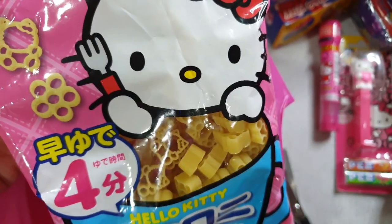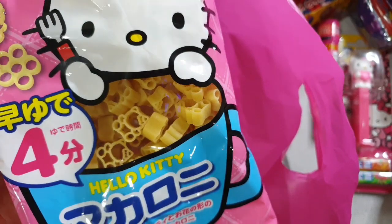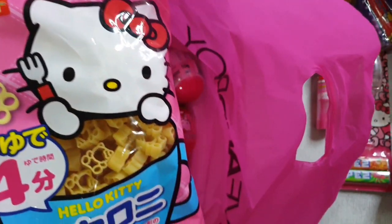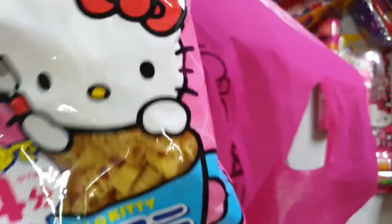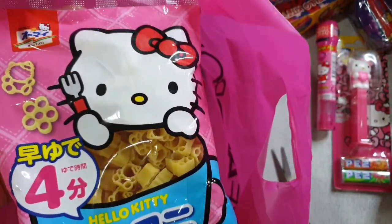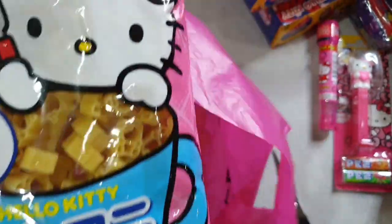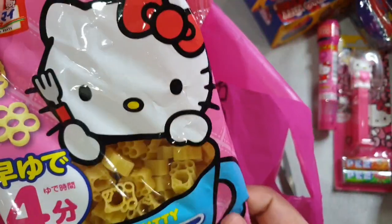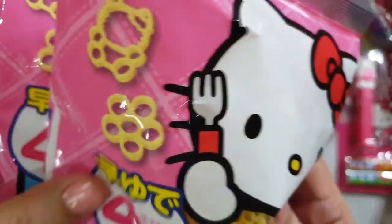It's Hello Kitty Pasta! I bought this at Family Mart at the airport. There were only three available, so I bought them all. Cute! I bought three packs.